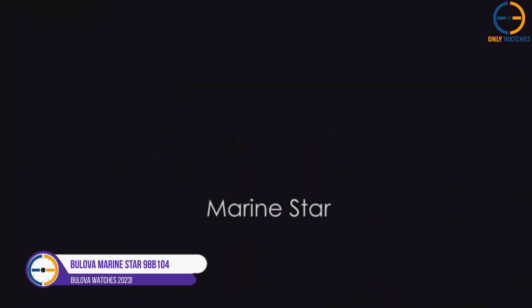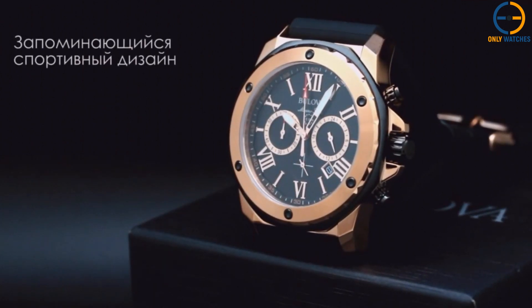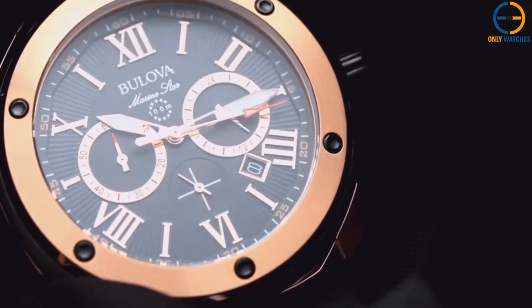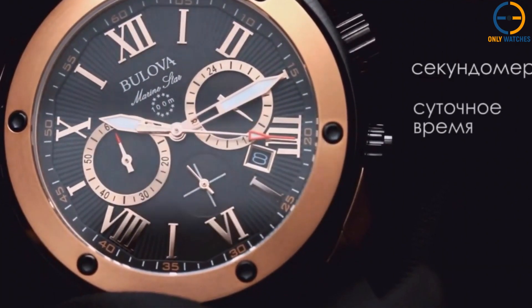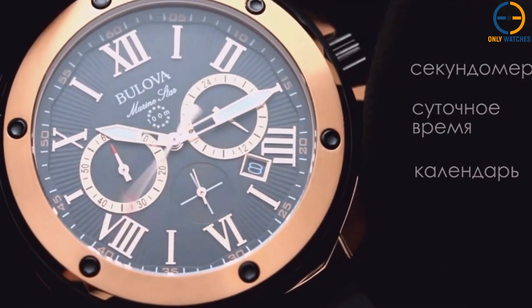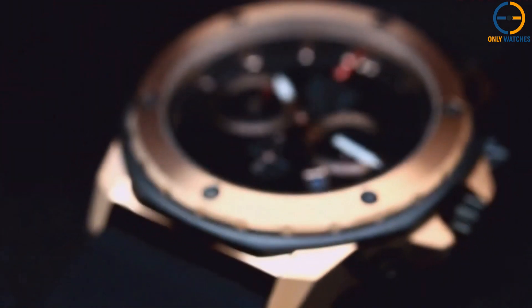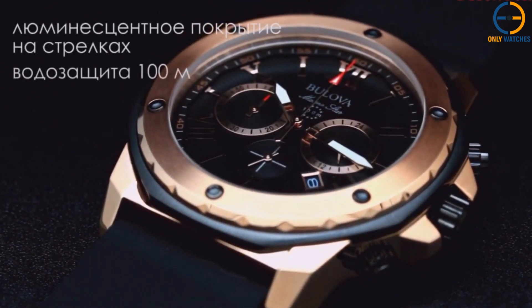Number 3: Bulova Marine Star 98B104. The Bulova Marine Star 98B104 is an audacious and sporty timepiece designed to attract the attention of others. The watch features a 44mm stainless steel case finished in rose gold. Its broad markings and accents give it an athletic and masculine appearance. On the case's top is a mineral glass. The watch is water resistant up to 100 meters, making it excellent for swimming.